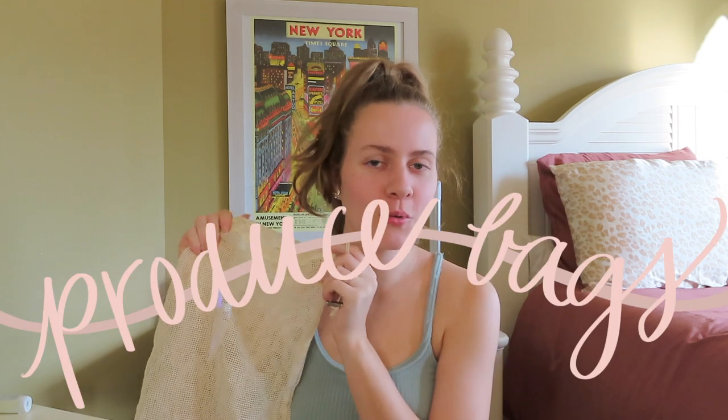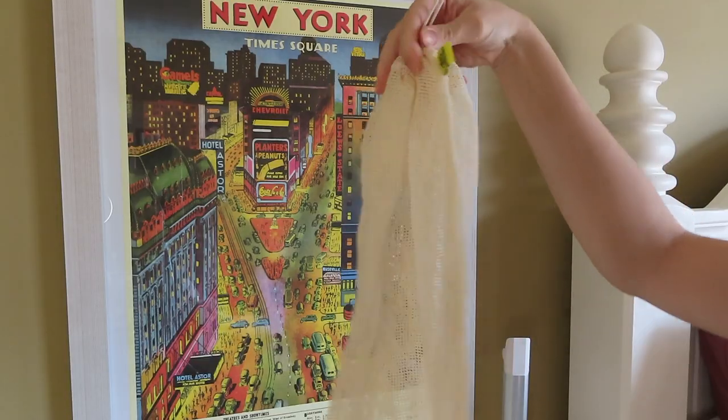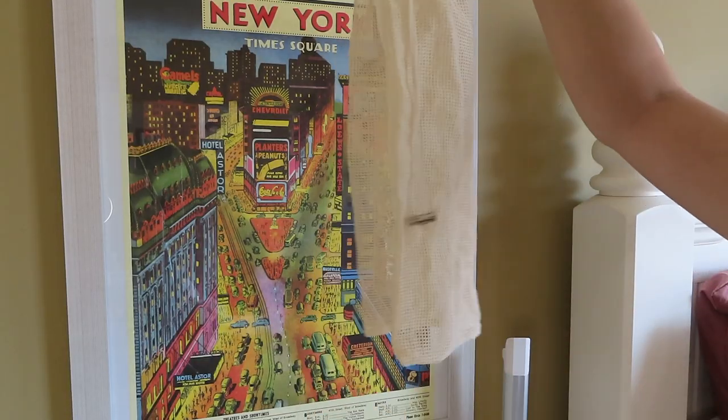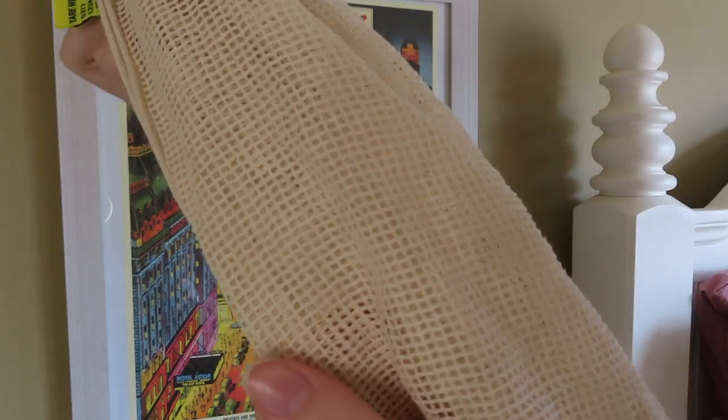Next we have reusable produce bags. This is something I got back in July and it has changed shopping for me. I absolutely love taking these to the store. I started realizing with the amount of produce I was getting over the summer how many of the little plastic bags I was taking off those rolls. I found a seven-pack of reusable grocery bags on Amazon and I've been using them ever since.